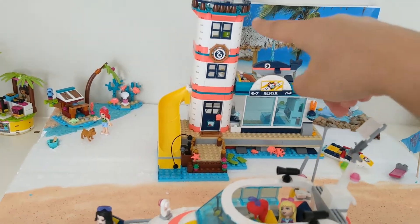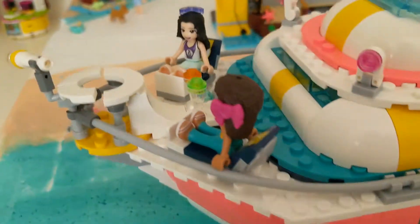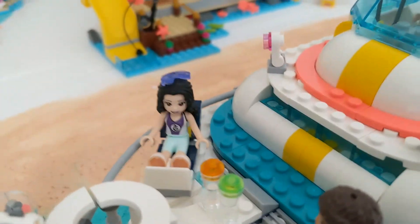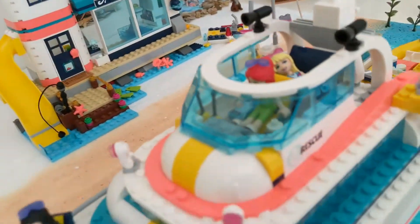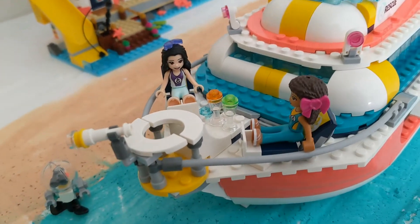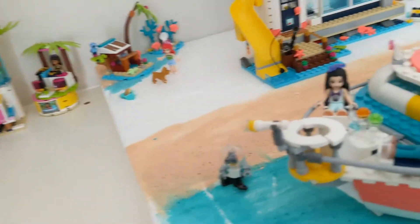I'm going to show this one first. This set does not come with Emma, but I have Emma from another set so I thought to put her in. The girls are enjoying some fruity drinks while they look at the amazing beach.